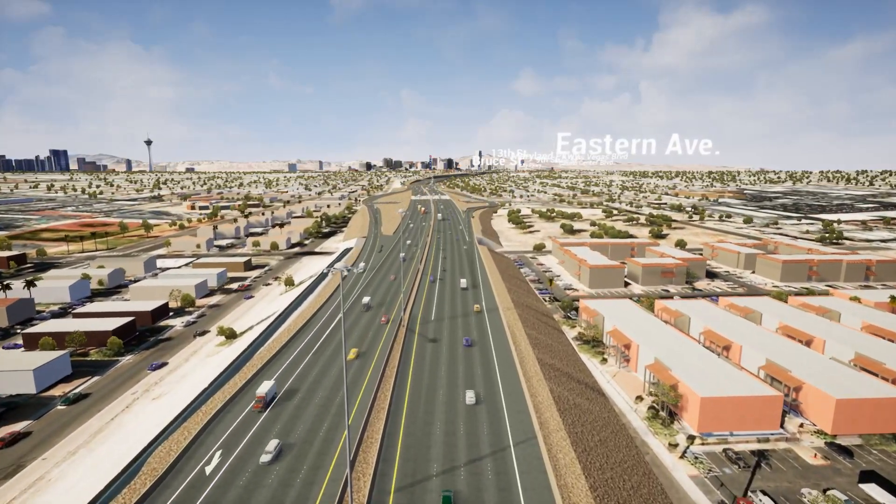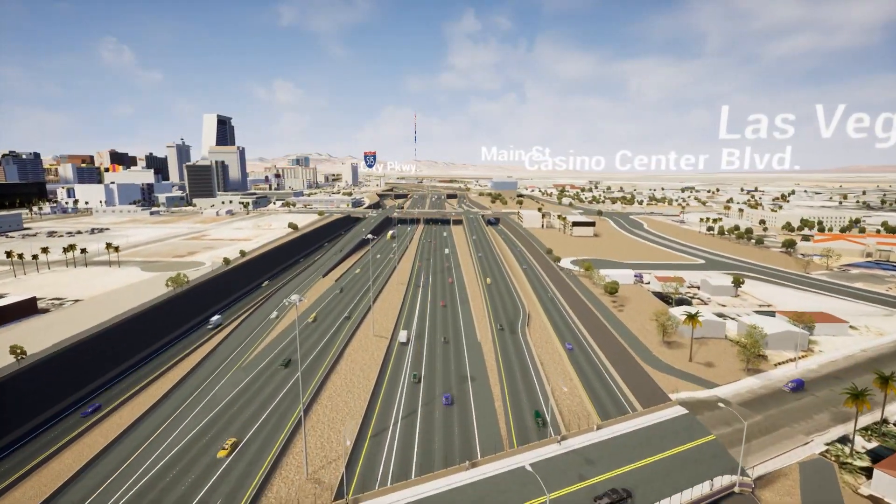The Downtown Access Project is currently in the environmental phase and we are trying to determine the best alternative of three to meet the needs of the community, of NDOT, and of the City of Las Vegas.